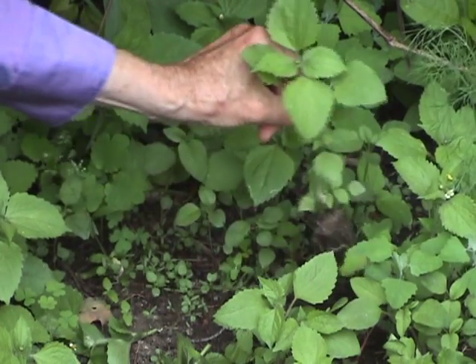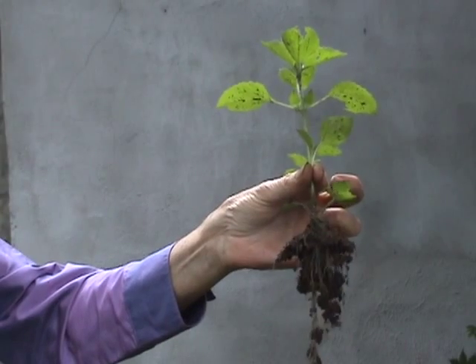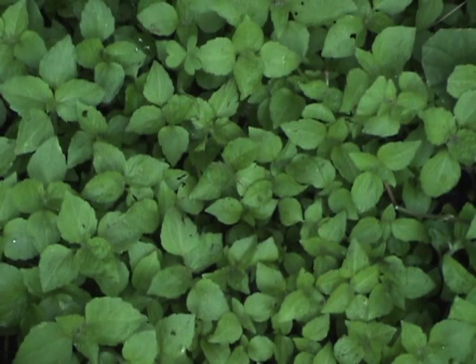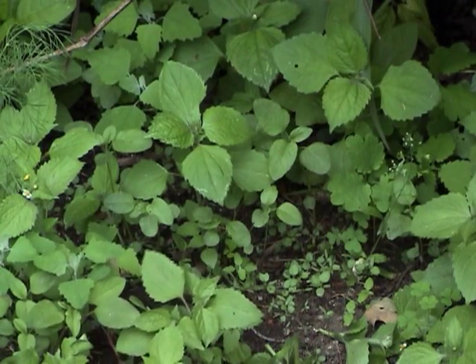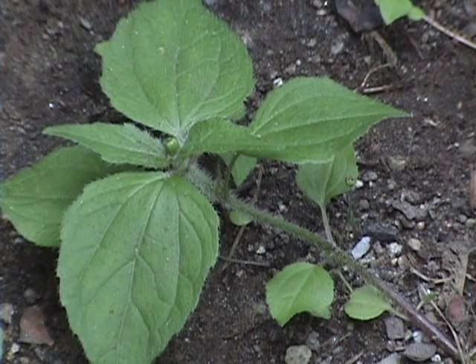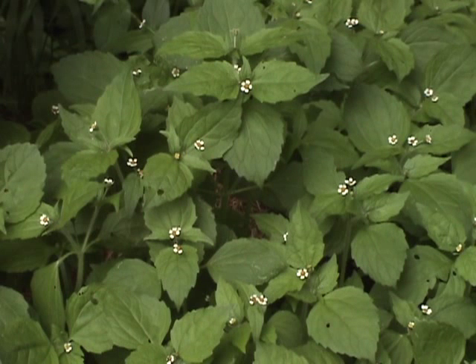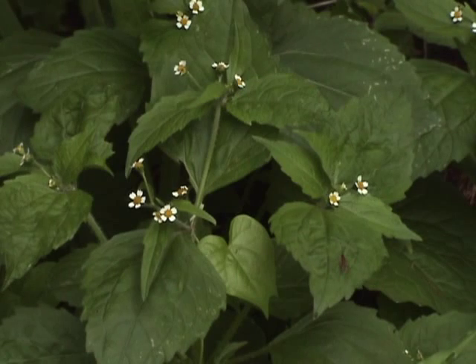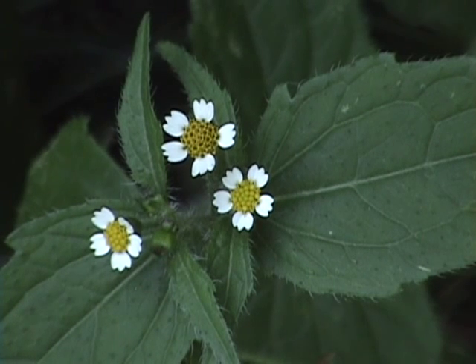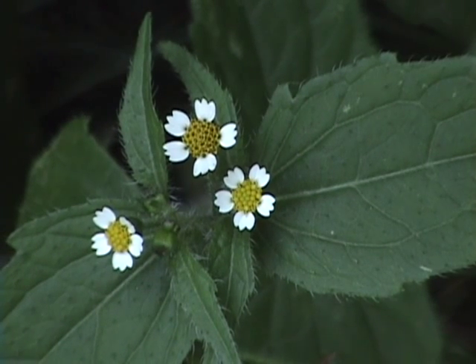Luckily, it's easy to pull up. Dirt often clings to the roots, so I shake it off. Quickweed is easy to overlook since it grows no higher than 10 inches. Leaves are opposite and are about 2 inches long with ticked points. Both leaves and stems are slightly hairy. The flowers look like stunted daisies — their white petals are widely spaced, almost as if someone had started to pluck them, chanting 'he loves me, he loves me not,' but stopped before they were done.